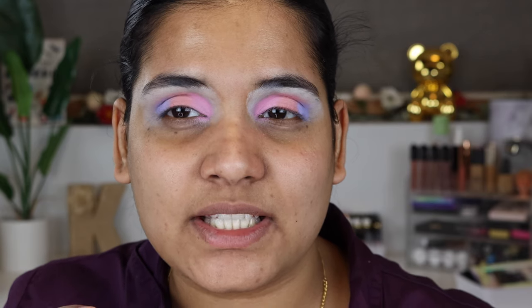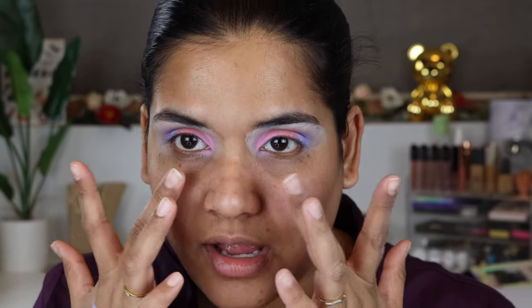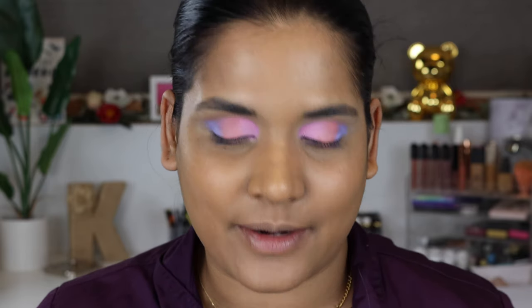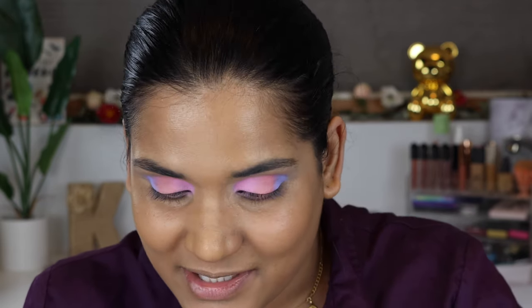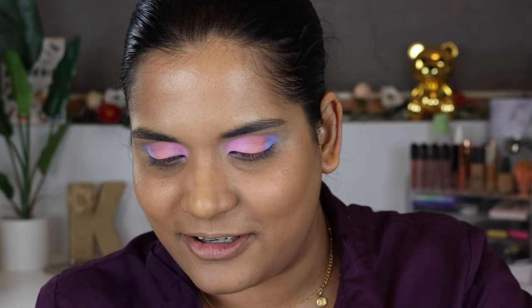I'll just leave it like that — really simple — and then do something on the lower lash line. I want to try their translucent powder as well as a lip color. I got my foundation on and tried to clean up with some concealer. I put a little concealer in my under eyes so we can try the translucent powder. It's always fun to try new powders, but I'm also trying to finish stuff up in my collection, so it's nice to get one sent to try.